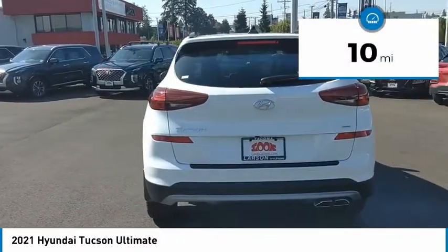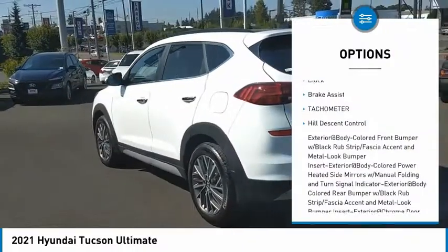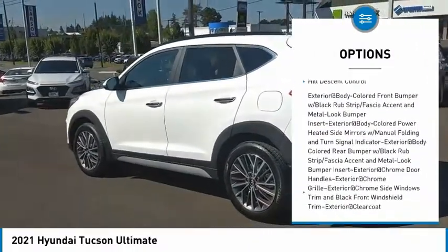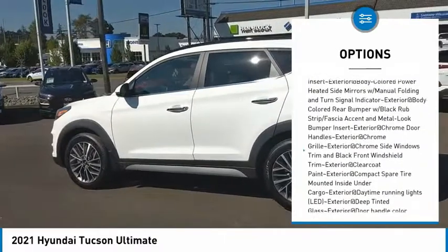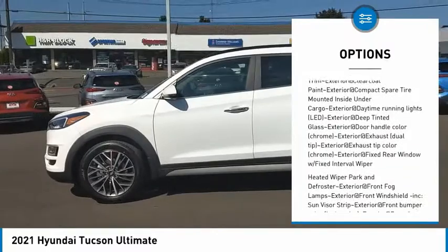This vehicle has less than 100 miles. Here are some of this vehicle's great options: clock, brake assist, tachometer, hill descent control. If you like it online, you'll love it in your driveway. Take it for a spin today.